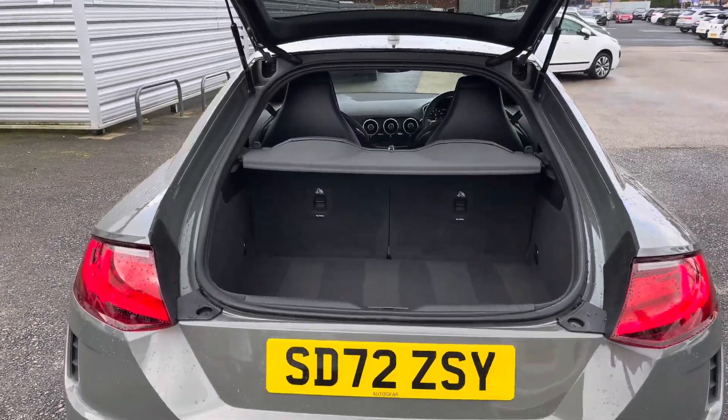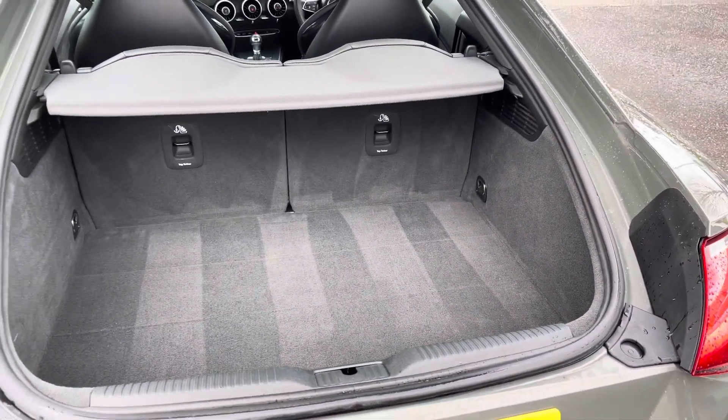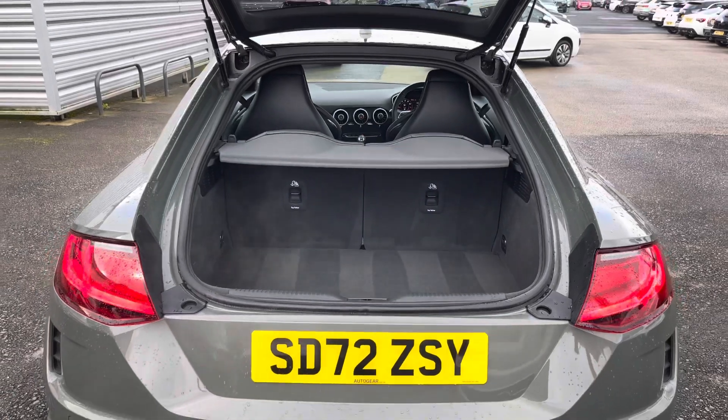In the boot, you will find 305 litres of space. This can be increased to 715 litres with the rear seats down.